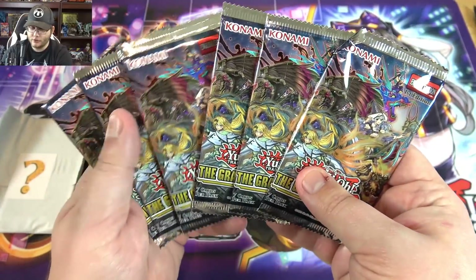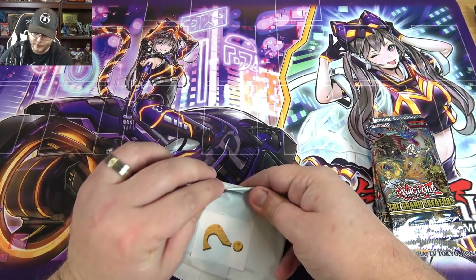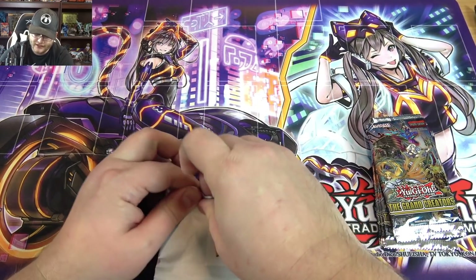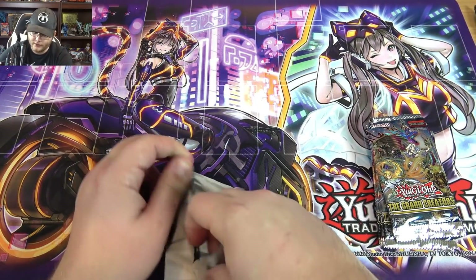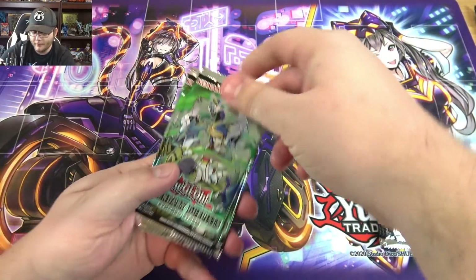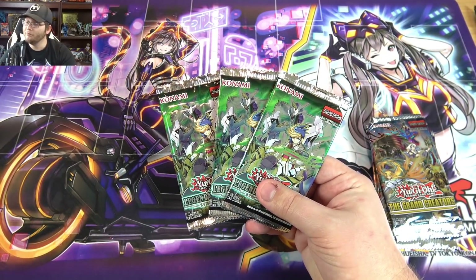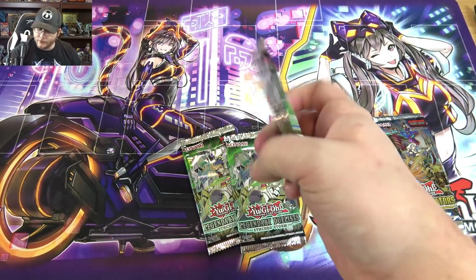Then of course we have some of the Grand Creators — looks like six packs there — and then a mystery pack. These are usually pretty fun; feels like it's probably a booster pack, we'll see. Yeah, actually a couple of booster packs. We have Legendary Duelists: Synchro Storm — actually three of them — maybe a ghost rare, let's see.